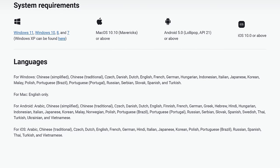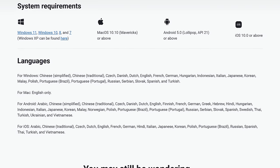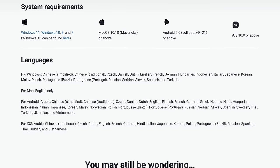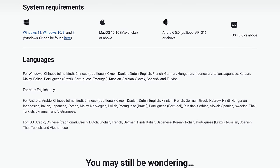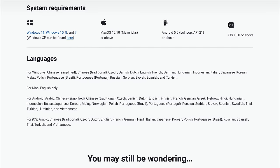Downsides are that some users have reported that their computers tend to lag when real-time protection is turned on, and it has a lot of ads compared to other free antivirus. AVG Antivirus Free is available for Windows and macOS, and mobile apps are also available for iOS and Android.